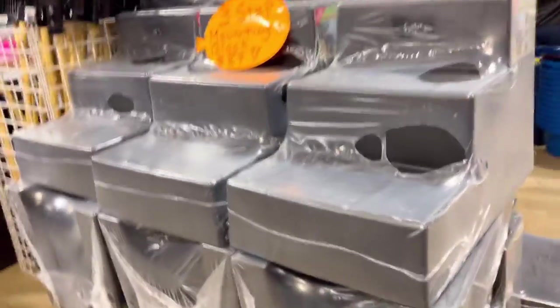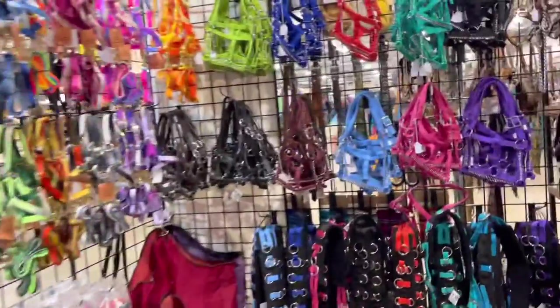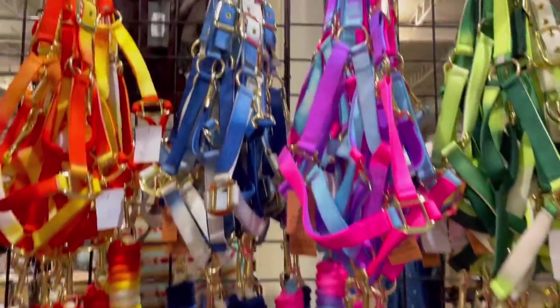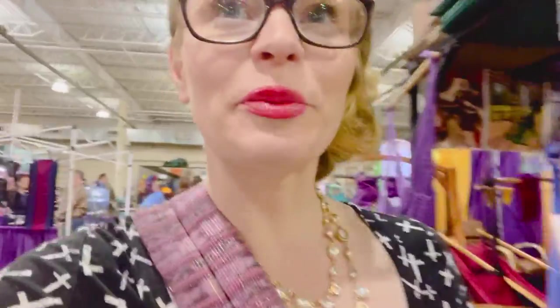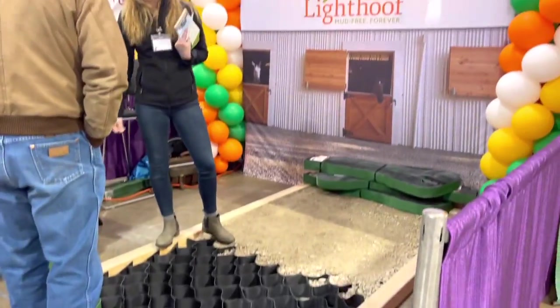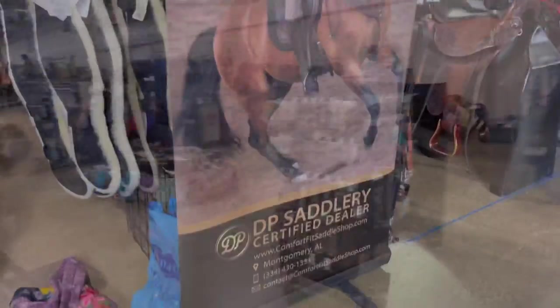They had mounting blocks, all kinds of supplies, tons of halters — I love halters. Look at these, that is so cute. This one looks like cotton candy. I could literally be here all week long. I love these innovative shoes and the colors. Then I was checking out these grids for mud control — we're looking into getting some next year. So awesome. Tons of things: apparel, jewelry.